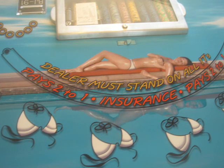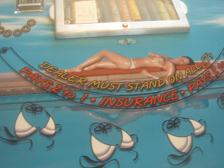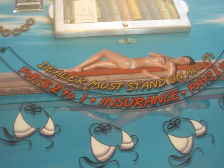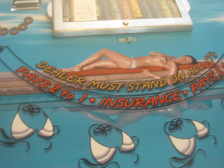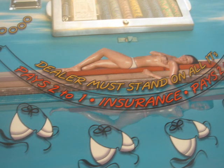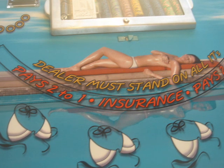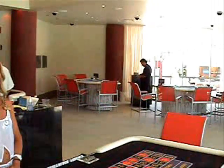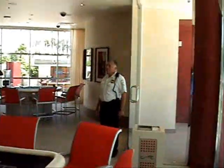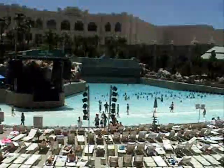Here we are in the crown jewel of our new expansion of the Mandalay Bay Beach — our new beachside casino. This fully climate-controlled casino features 10 blackjack tables, a craps table, and a roulette table overlooking the fabulous Mandalay Bay Beach and wave pool. Can you imagine watching Pat Benatar, Chicago, or Blue October from this space? It's absolutely fantastic — the only climate-controlled casino in all of Las Vegas.